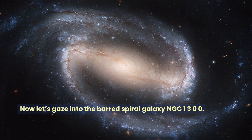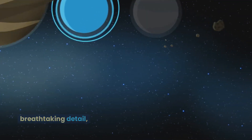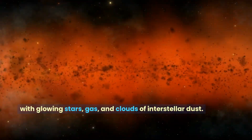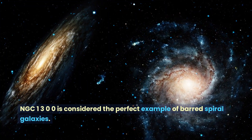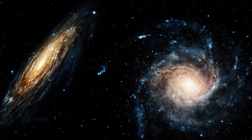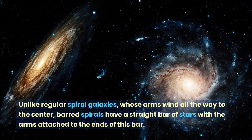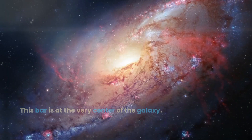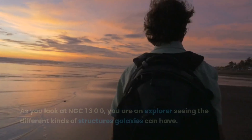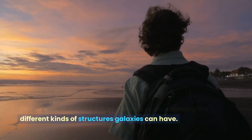Now let's gaze into the barred spiral galaxy NGC 1300. The James Webb Space Telescope shows us this galaxy in breathtaking detail, with glowing stars, gas, and clouds of interstellar dust. NGC 1300 is considered the perfect example of barred spiral galaxies. Unlike regular spiral galaxies whose arms wind all the way to the center, barred spirals have a straight bar of stars with the arms attached to the ends of this bar, right at the very center of the galaxy. As you look at NGC 1300, you are an explorer seeing the different kinds of structures galaxies can have.